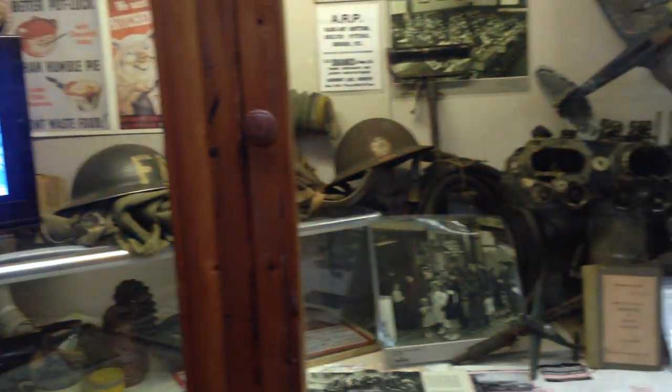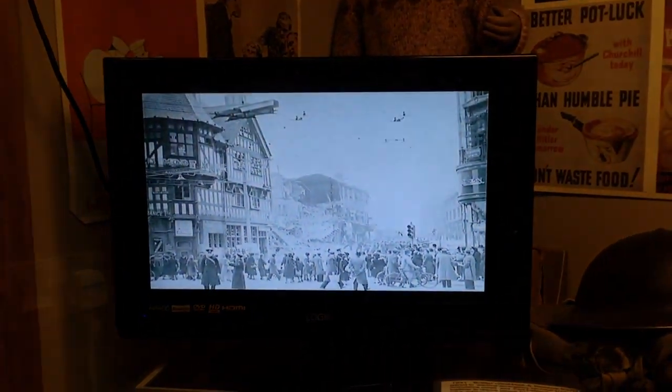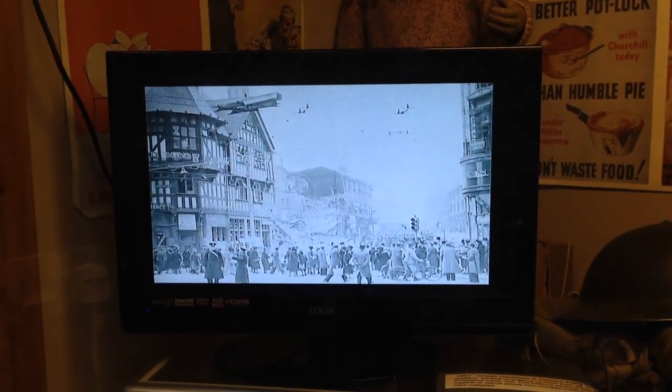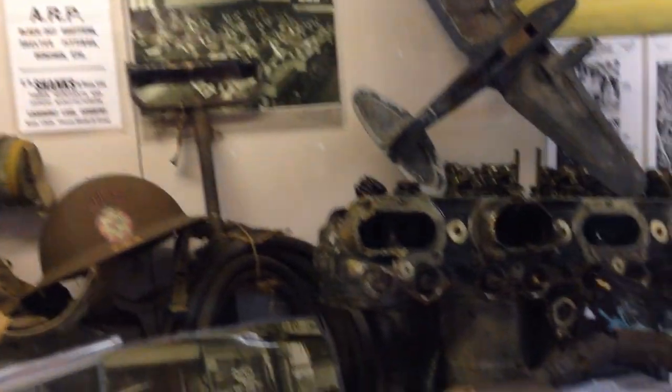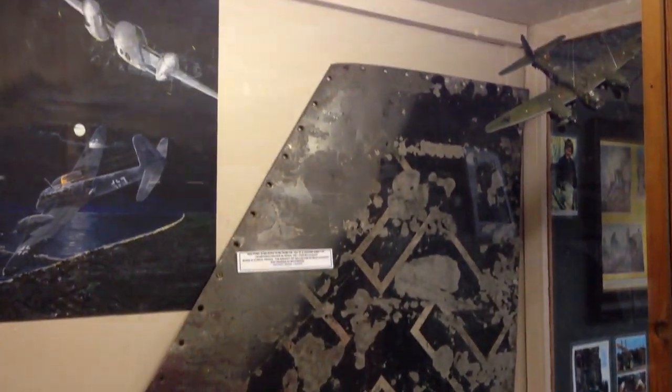Now Coventry was extensively bombed during the Blitz. And this exhibit has pieces of German aircraft that were shot down over the city, as well as accounts from people who lived through the bombings. The city was largely destroyed during the Blitz, and then destroyed again by the planners in the 1960s who built enormous concrete lumps.